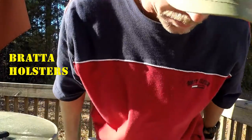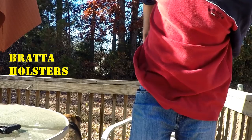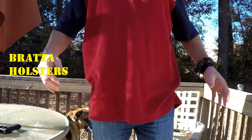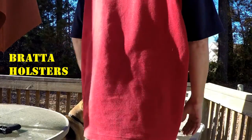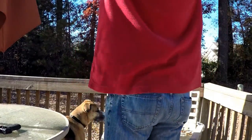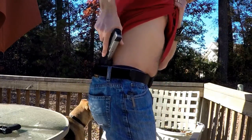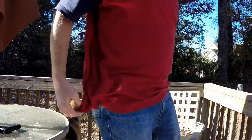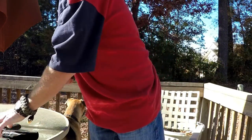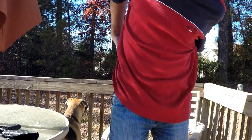Let me give you a demo of what these look like. Just turning around, hands up — easy to draw and reholster. That's the Brata Holster, and now the AG Holster.